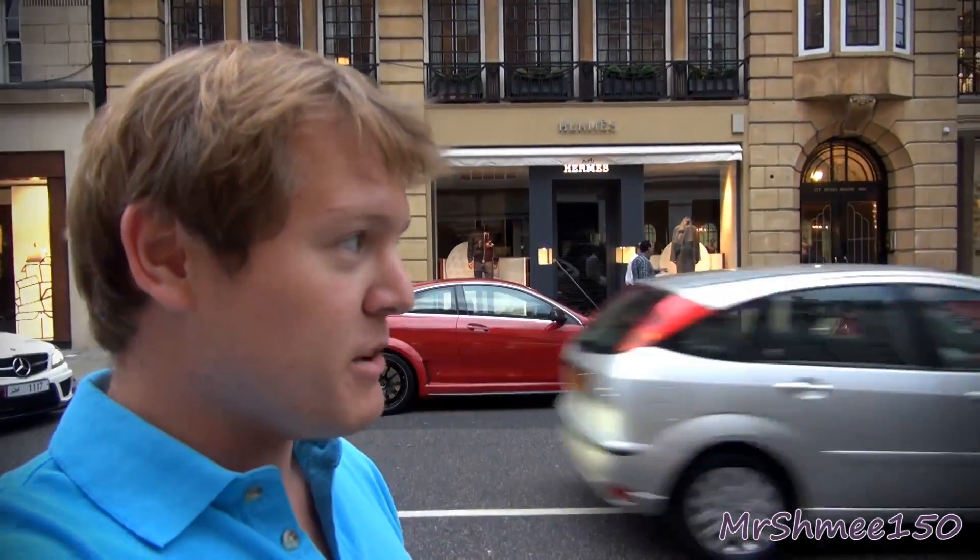Over there we've got a red, brand new Mercedes C63 Coupe Black Series. Very nice, and just in front of it, a matching SLS Roadster. Two cars looking pretty good in the same colour.